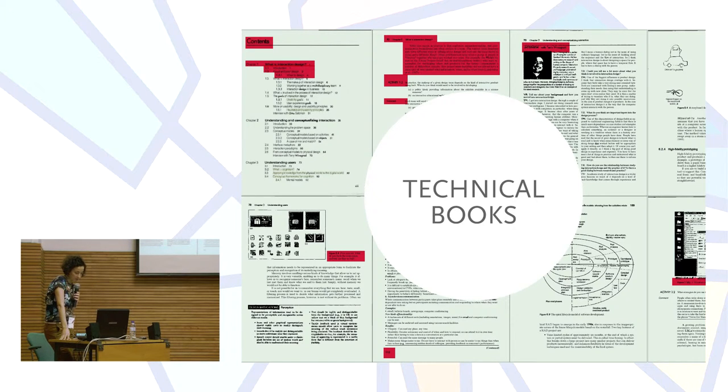Beyond this diversity of content and form, the editorial context of the technical book is also unique. Some of its contents are characterized by how fast they are out of date, and therefore they need to be reviewed, leading to several reprints. This is something that editing processes supported by new information and communication technologies respond to effectively.